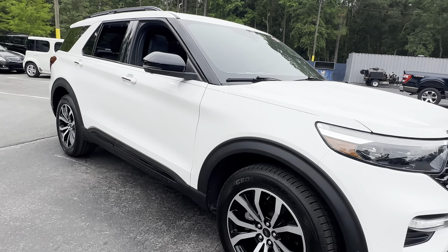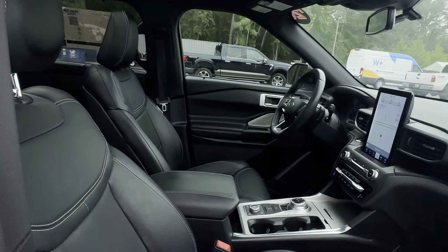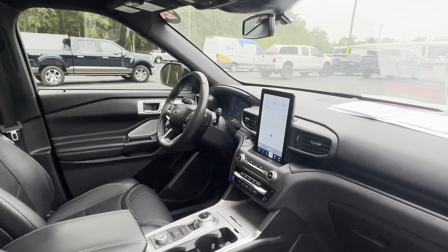This is a 2020 Ford Explorer ST, white over black leather interior, power driver's seat, memory seating on the driver's side, leather wrapped sports steering wheel, and paddle shifters.